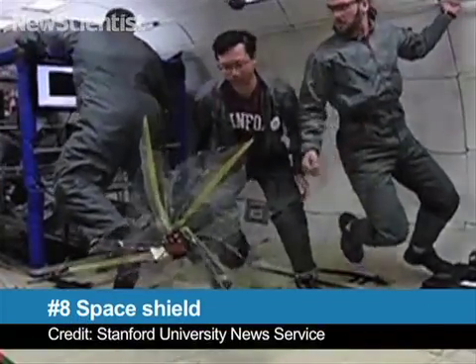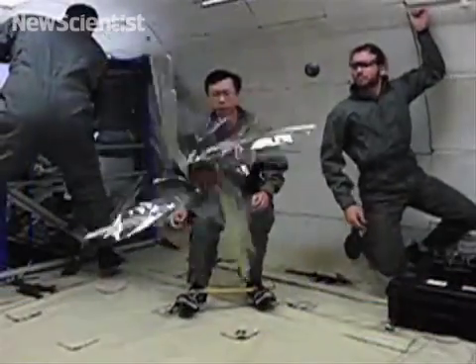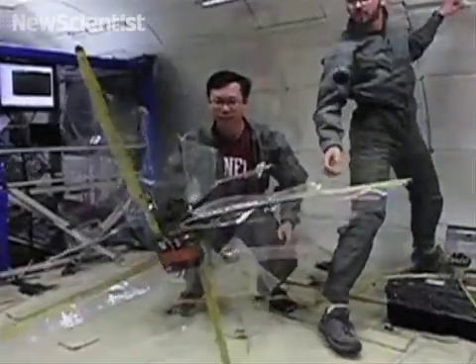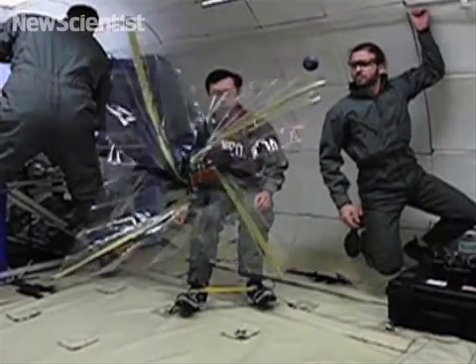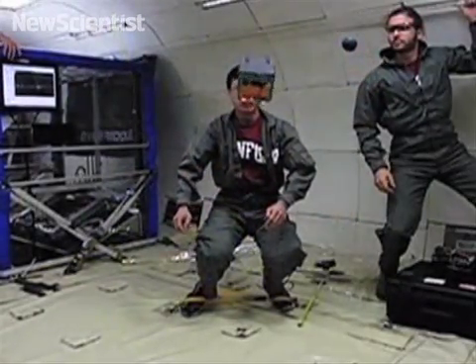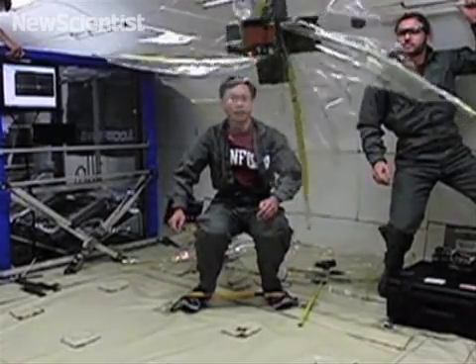At number 8, if unwrapping presents is too much of a bother, these microsatellites might be just up your alley. These space shields are made of mylar plastic and can be tightly packed into a cube so they can be included in missions at very little cost. Once released, they can deploy themselves. The shields are designed to help defend satellites and other spacecraft against dust-sized meteoroids, tiny cousins of asteroids.